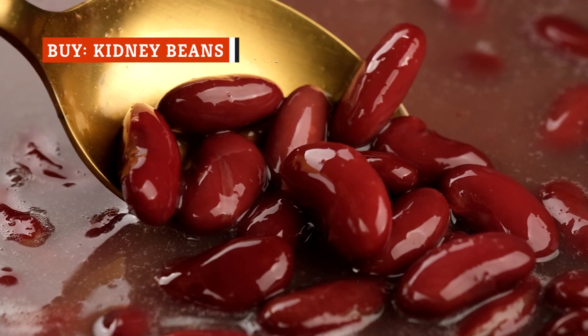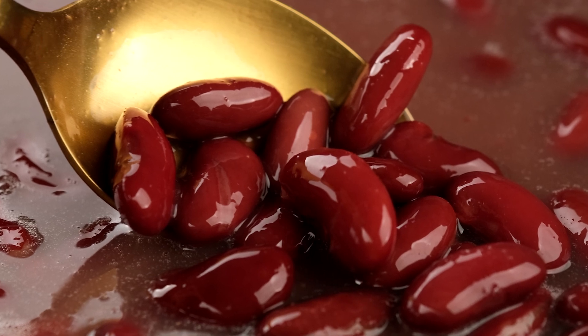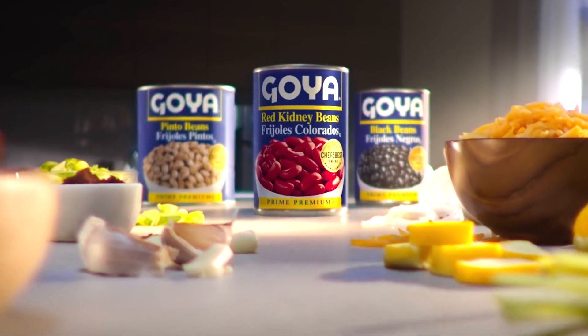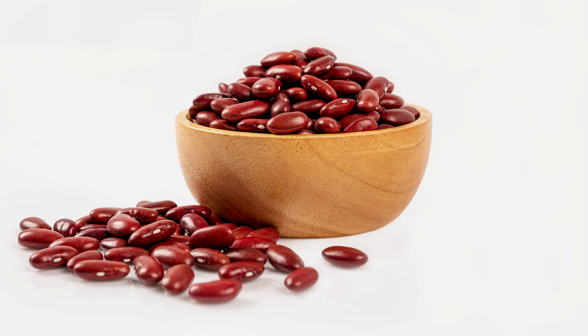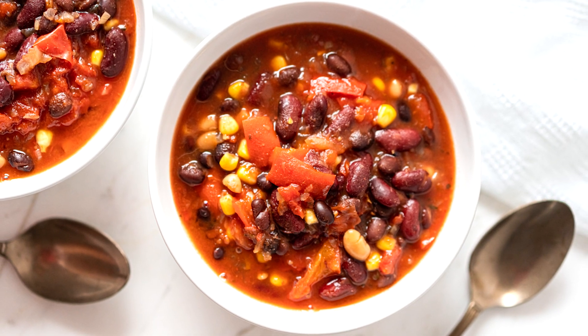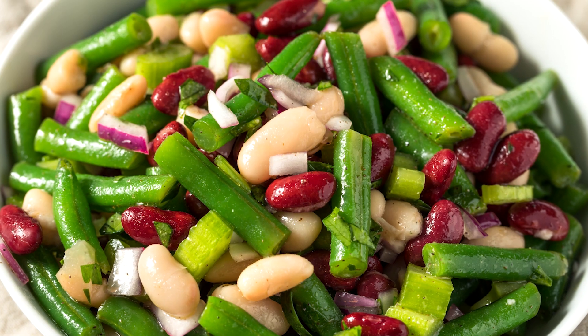Kidney beans are another canned pantry staple. Named for their distinctive shape, they're also sometimes known as red beans in parts of the southern U.S. and Caribbean. Canned kidney beans are a favorite of many chefs because of their incredible versatility and their ability to add immense depth of flavor and texture. They can be used in innumerable ways, as they typically take a leading role in chili, soups, stews, salads, and a variety of dips.